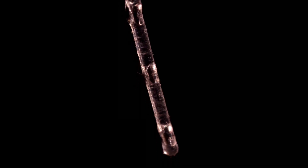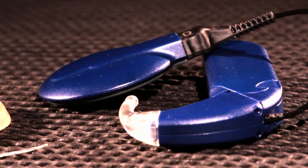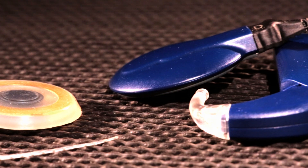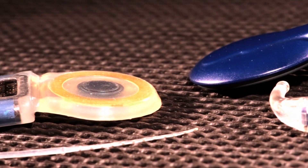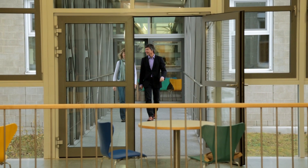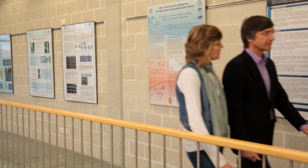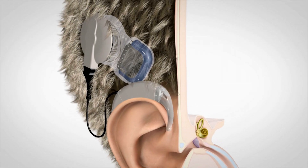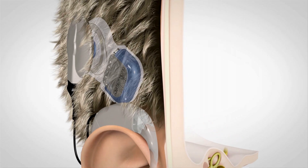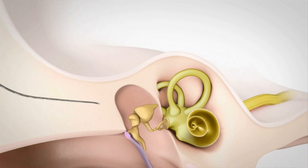Yet science can restore the hearing of completely deaf people too, with so-called cochlear implants, the first sensory prosthesis suitable for everyday use. They are Professor Werner Hemmert's field of research at the Institute of Medical Engineering at the Technische Universität München. A high-performance computer in a miniature format processes sound waves to electric impulses and conducts them to the inner ear.